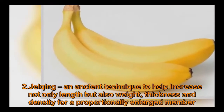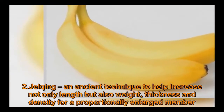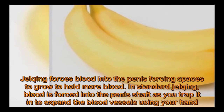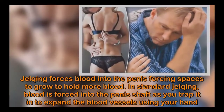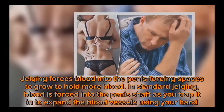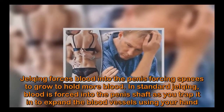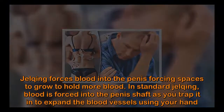Number two: Jelqing. An ancient technique to help increase not only length, but also girth, thickness, and density for a proportionally enlarged member. Jelqing forces blood into the penis, causing the spaces to expand to hold more blood. In standard jelqing, blood is forced into the penis shaft as you trap it in to expand the blood vessels using your hand.